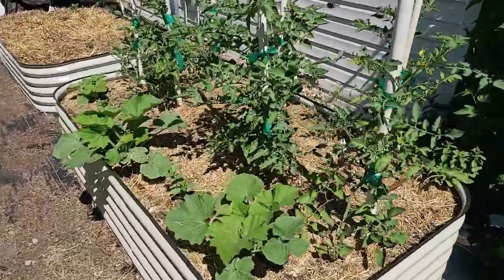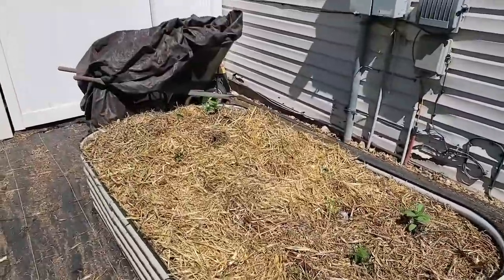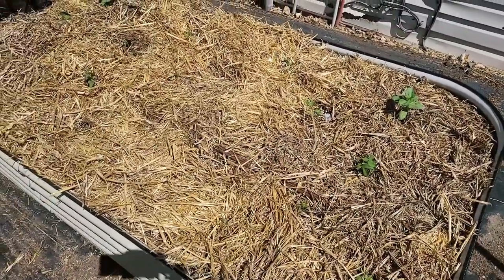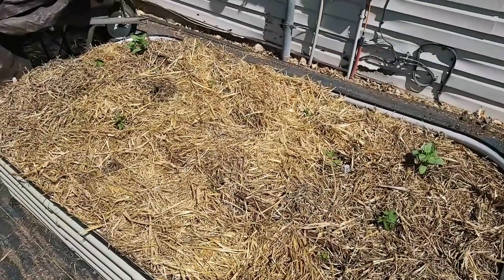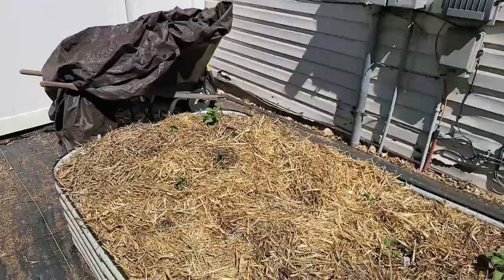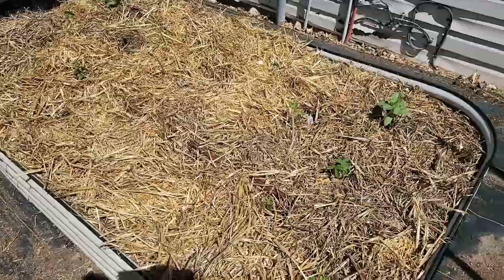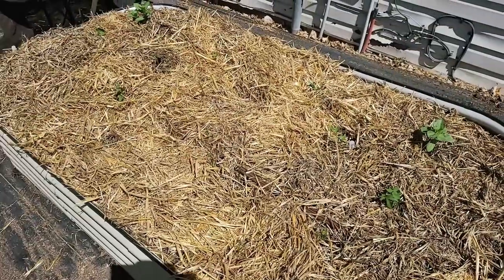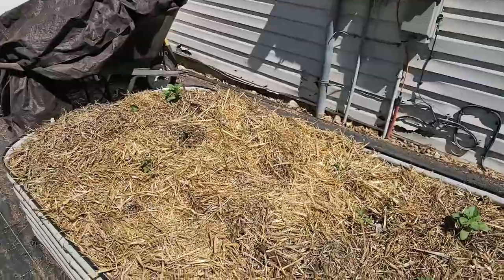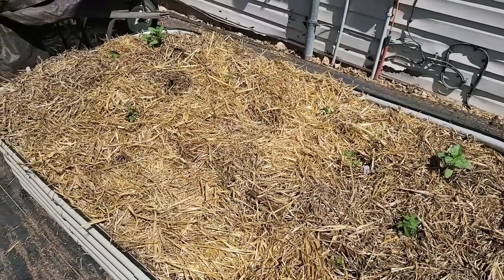Let's start with this bed first — we've already covered it in another video, but these are my sweet potatoes. I have three varieties. I stuck them out here straight from receiving them in the mail and most of them died back. But now we're starting to see regrowth on most of them, all but one. The video linked above will talk about all the varieties in here, so definitely go look at that video.